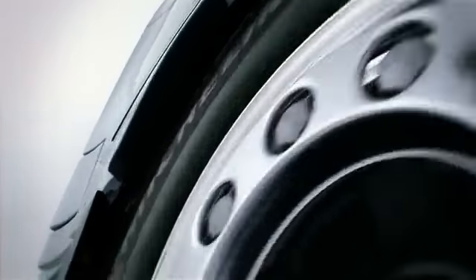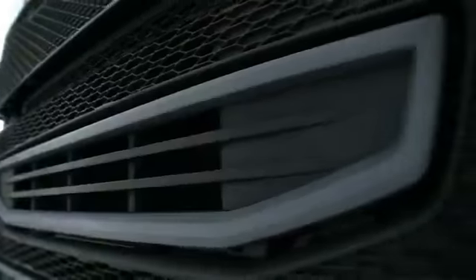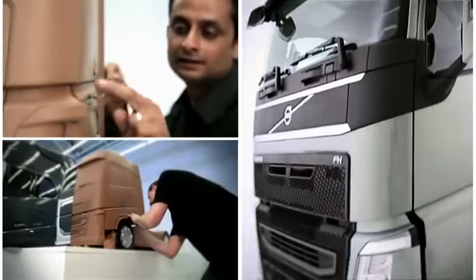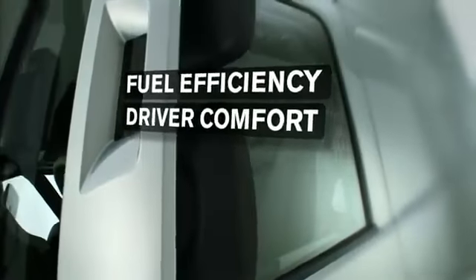Volvo Trucks is now launching the next generation of heavy-duty vehicles, the new FH series, containing a number of world-first innovations. Design and function have gone hand-in-hand when developing the new Volvo FH, since functional design is vital when it comes to key factors like safety, fuel efficiency, and driver comfort.